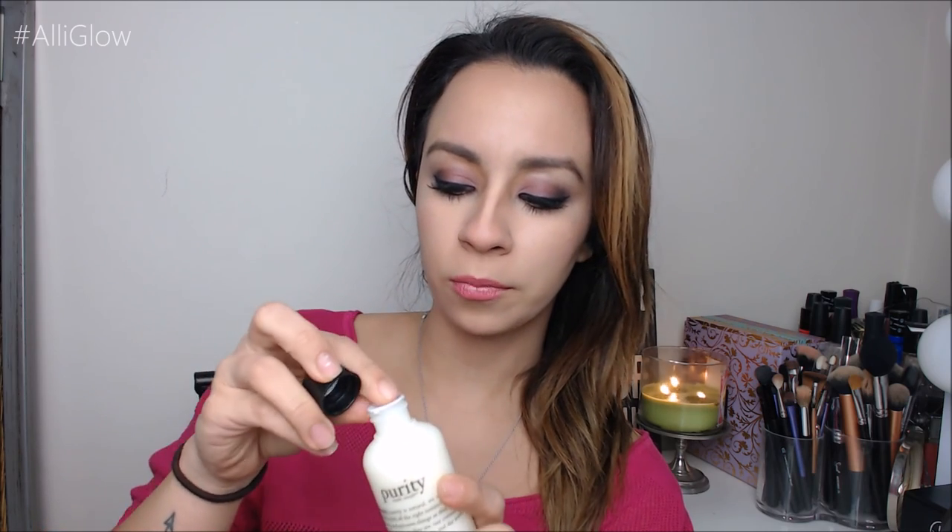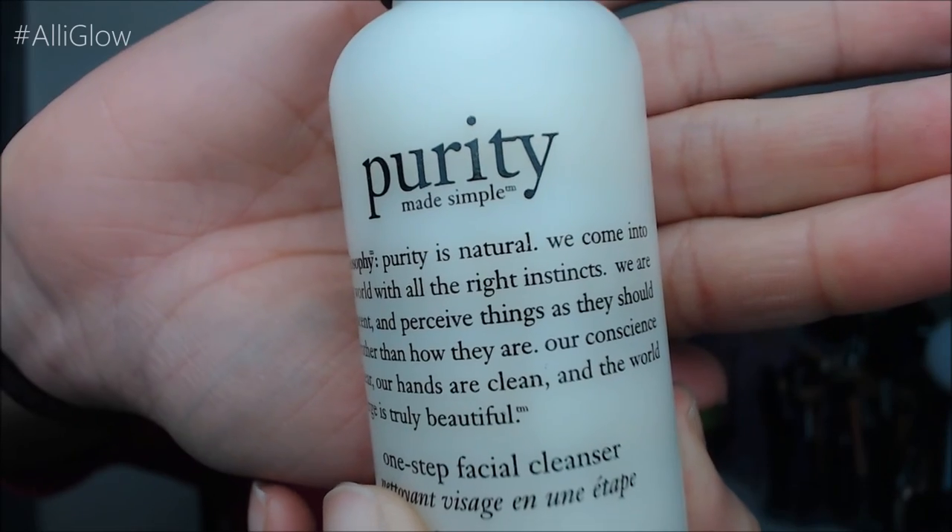I picked up this Philosophy Purity One Step Facial Cleanser — I figured it was worth a shot and I got the little one. I'm going to use this probably right after this because I have to take my makeup off before I go get a facial. It's supposed to be really nice and I've heard good things about it. People with sensitive skin have used it and it was still okay, so I thought I'd give it a try.